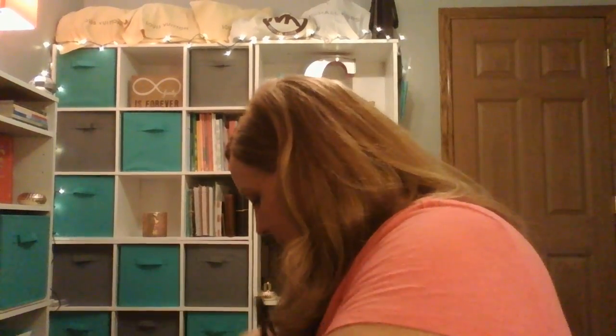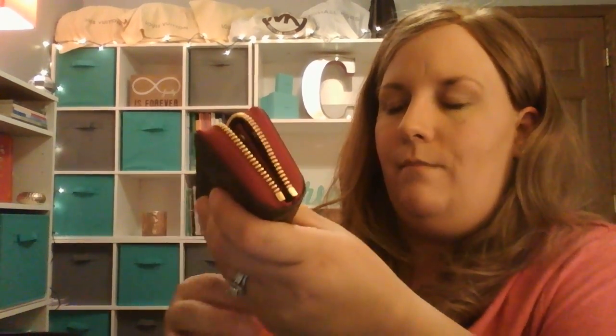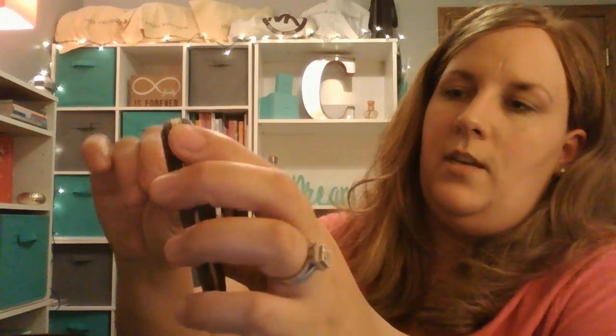And I've got my multi-card holder where I keep some of my store cards, gift cards, and Subway cards. And I have my coin pouch in monogram as well — got some change in there.